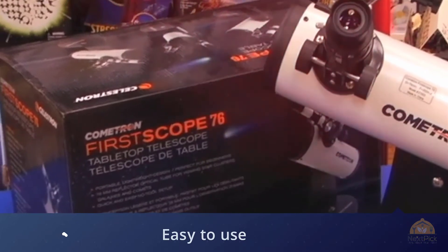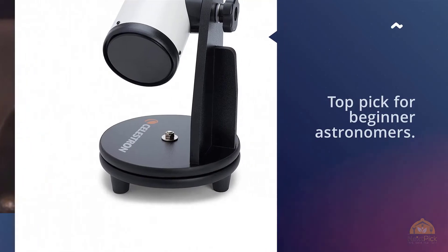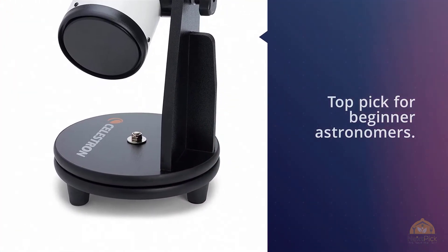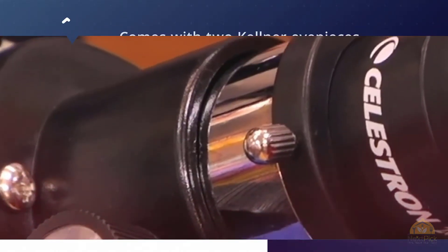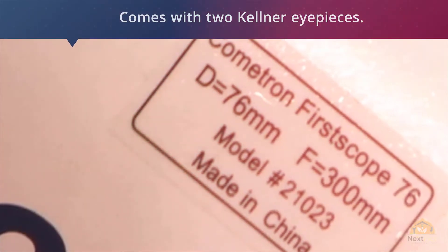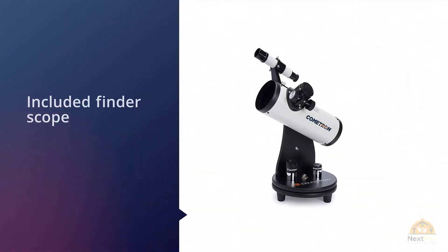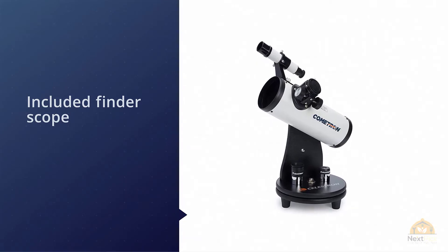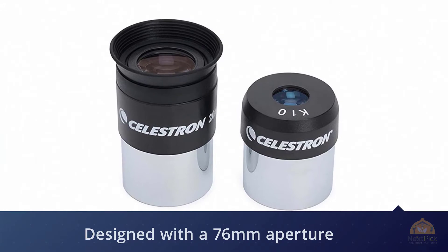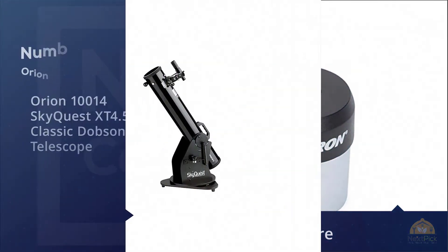The Celestron 21023 can be set up without tools and it comes with two Kellner eyepieces. An additional selling point is the included finder scope, a great accessory for beginners. This telescope features a 76 millimeter aperture and a Dobsonian style. As an upgraded version of the original First Scope, it weighs only four pounds and can be transported and used almost anywhere.